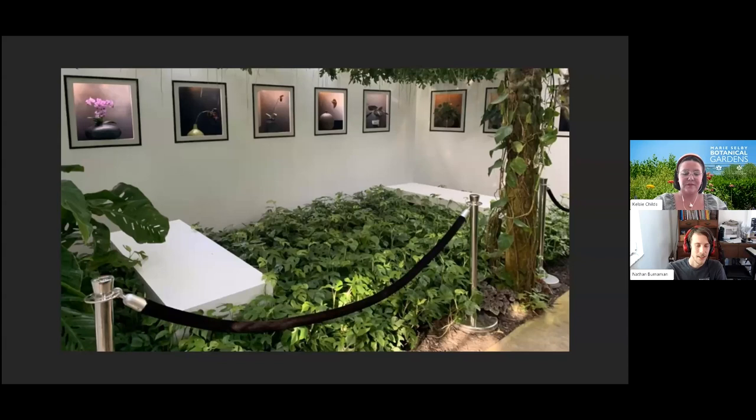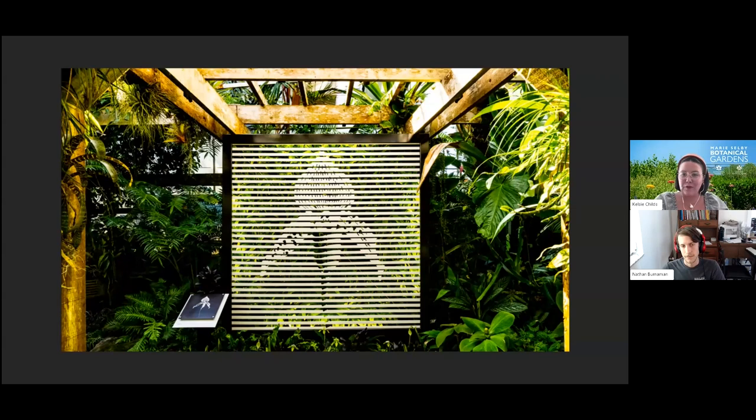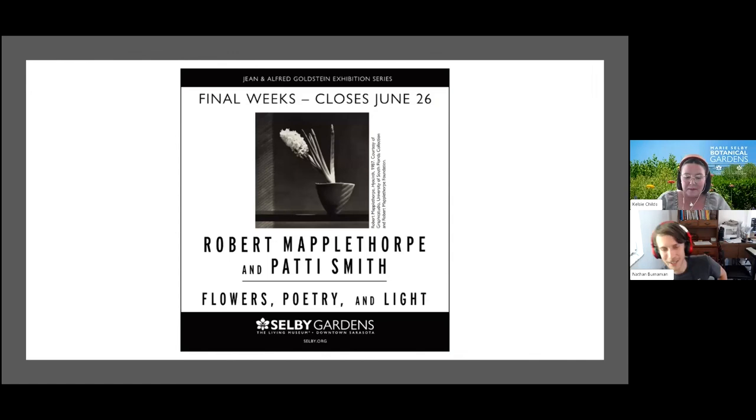One of the other favorite conservatory vignettes is a binary lithograph — an optical illusion that creates an image of one of the Mapplethorpe photographs on display in the Museum of Botany and the Arts gallery, another example of the cohesiveness sought throughout the planning process. This was made by Benchtop, our exhibition preparators, and it's great that the same level of expertise and attention to detail carries through. Thank you to Benchtop for their work and partnership on the major spring exhibitions in both spaces.